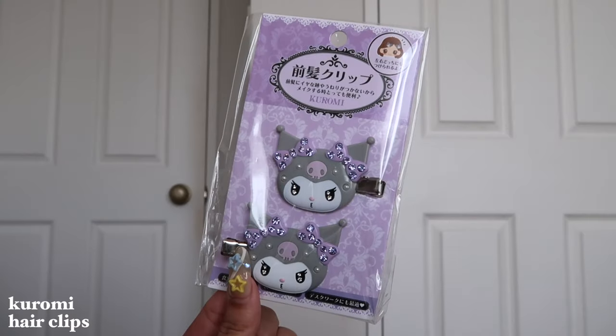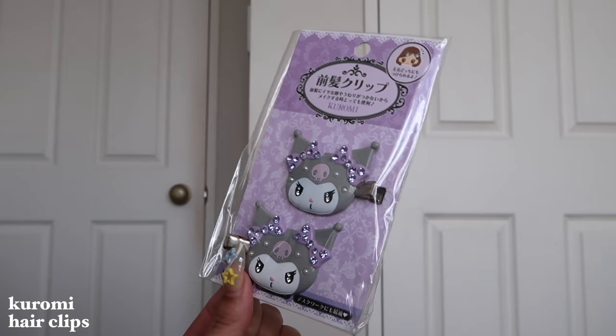The first Sanrio item I got are these Kuromi hair clips. Because last year Sunny got me the My Melody ones, and they had the whole selection there — I just thought I had to have Kuromi. I think it's so cute and now I have both of them. I was actually considering getting all of them, but I was like, no girl, you've got to control yourself. Let's just get Kuromi — now you have Kuromi and Melody.